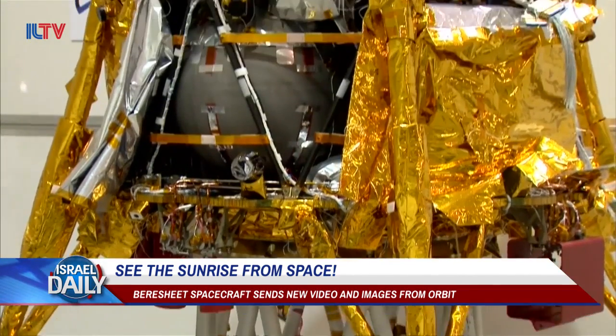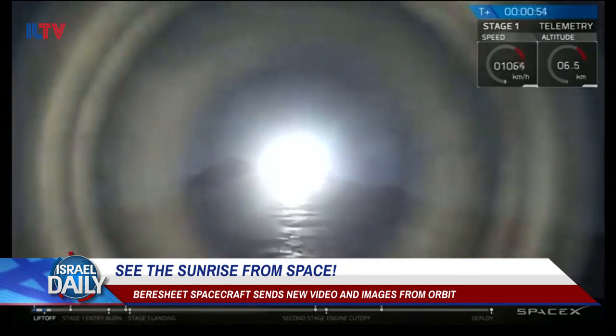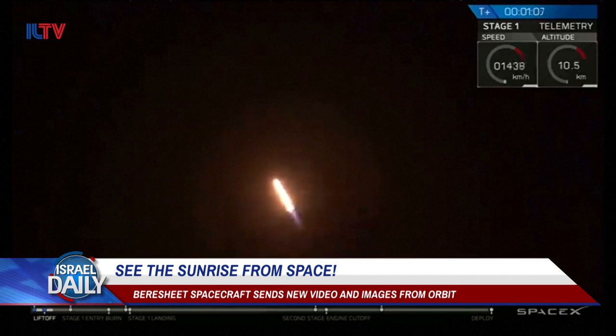Finally, in other news, the monumental, historic, privately funded and Israeli-made Bereshit spacecraft is still continuing on its journey to the moon, slated for landing April 11th.